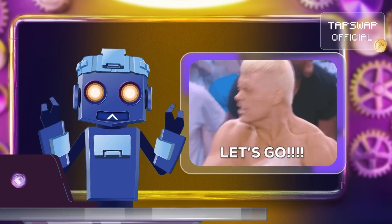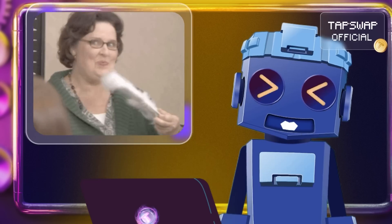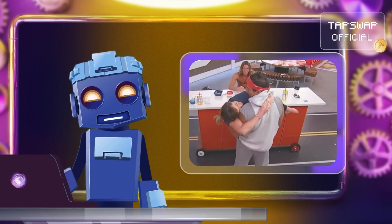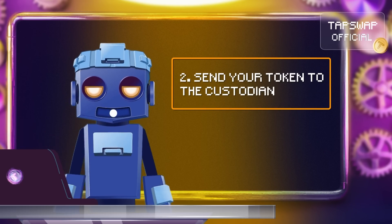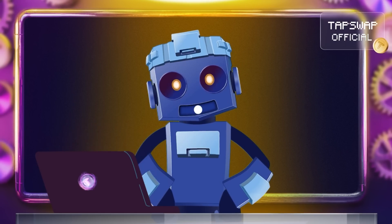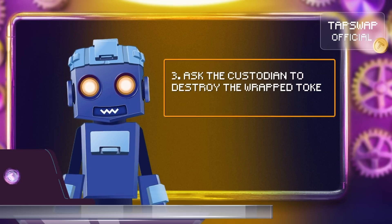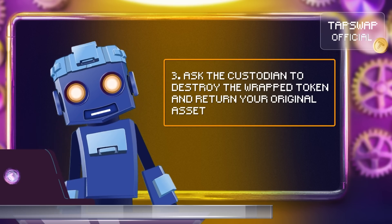To initiate the process, the first thing you'll need is a custodian — basically a trusted company or smart contract that securely holds the original asset. When you want to use your token on another blockchain, you send it to the custodian and they mint a wrapped version on the new blockchain. When you're ready to switch back, just ask the custodian to destroy the wrapped token and return your original asset.